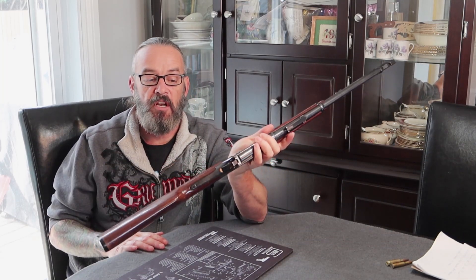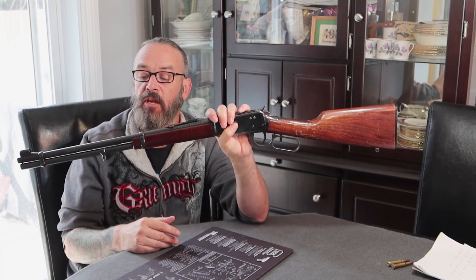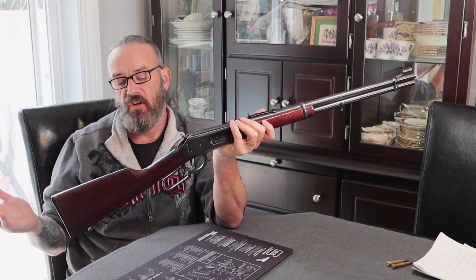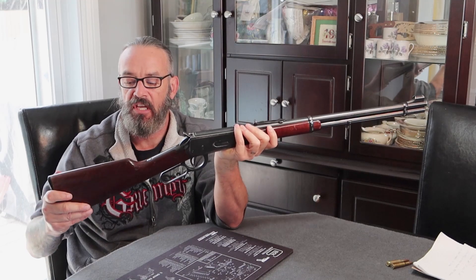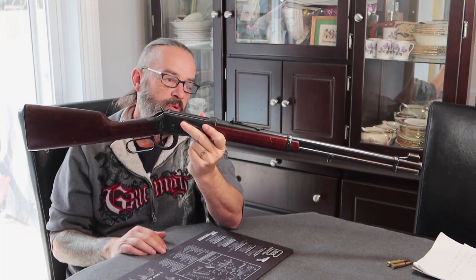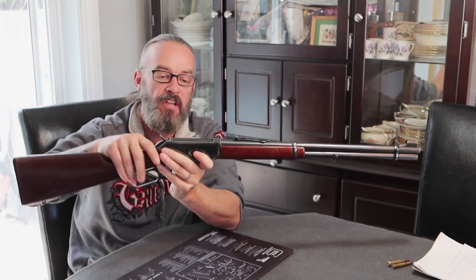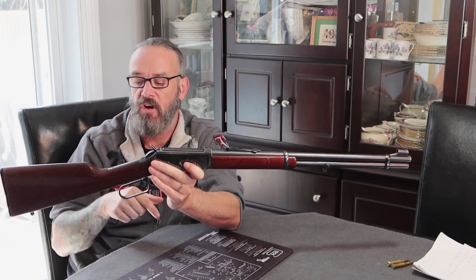If you have one of these laying around, you are very fortunate. A new Winchester Model 94 from the factory in Japan is going for $1,500 USD — around $2,000 Canadian. I'm glad this came back to me and I will not sell it. It will probably end up in my kids' hands when I'm done hunting — maybe when I get around 90 years old and can't huff it out in the woods anymore.